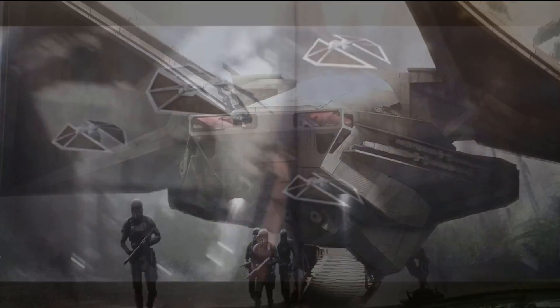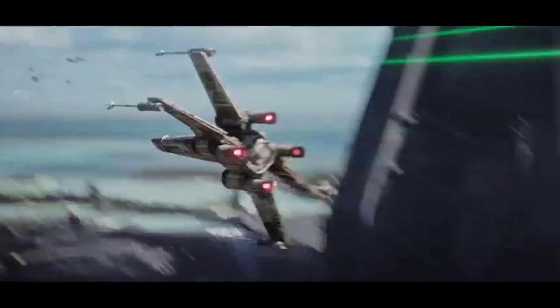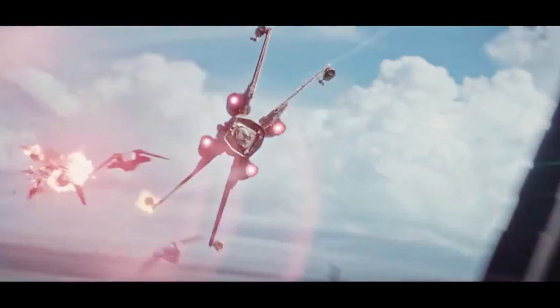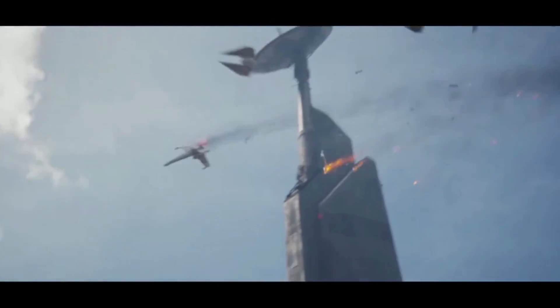Its lack of shielding and minimal firepower made it an easy target for enemy ships, often forcing it to fly with escorts, especially when you consider that this ship was likely to carry 60 troops. Even though there are no official stats on the amount of troops it could carry, I think it could carry around 60.